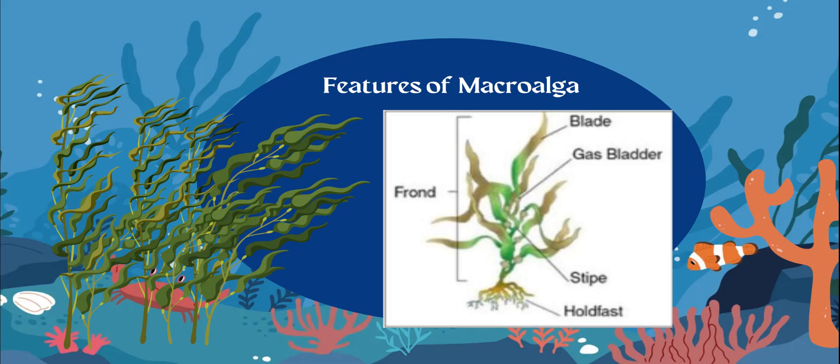Here we have some macroalgae, which is just large plants in the water. You do need to know the features of macroalgae, aka kelp, in our case.